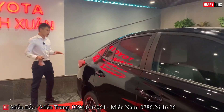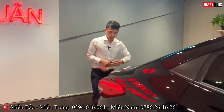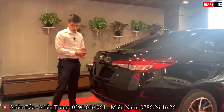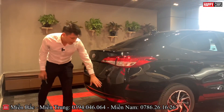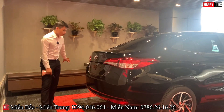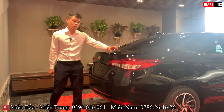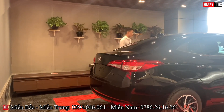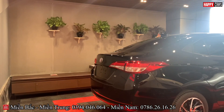Moving to the rear, the Vios is equipped with a reverse camera at the back. There are also two pairs of rear parking sensors. The tail light cluster is full LED. Let me open the trunk to show you the cargo space on the Vios eCVT.